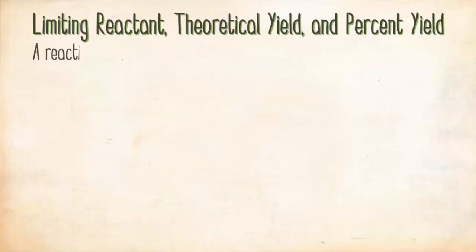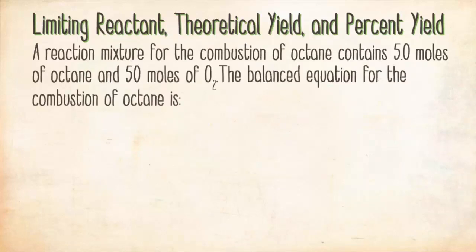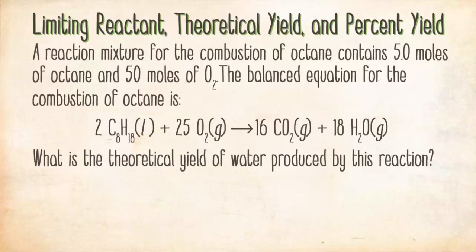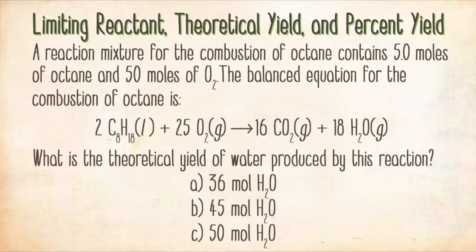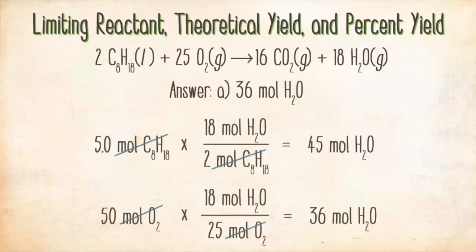Here's a practice question: a reaction mixture for the combustion of octane contains five moles of octane and 50 moles of O₂. The balanced equation is 2 C₈H₁₈ + 25 O₂ → 16 CO₂ + 18 H₂O. What is the theoretical yield of water? The correct answer is A, 36 moles H₂O. From five moles of octane you can make 45 moles of H₂O; from 50 moles of O₂ you can make only 36 moles. Therefore O₂ is the limiting reactant and 36 moles H₂O is the theoretical yield.